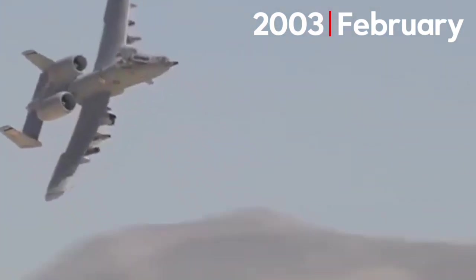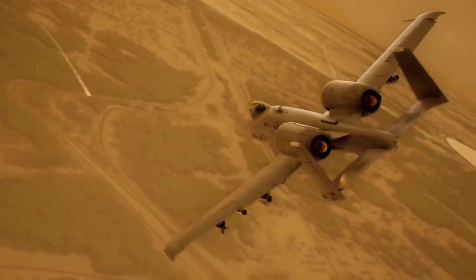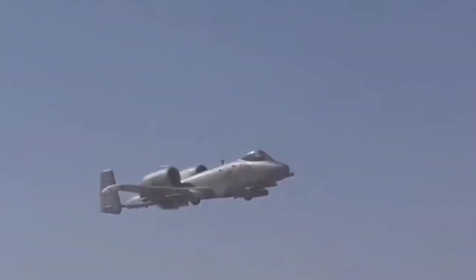February 2003. An A-10 Thunderbolt is flying over Baghdad when an anti-aircraft missile slams into the aircraft. The hydraulic system goes down. The stabilizer is shredded. Shrapnel fragments punch through the fuselage. Any other plane would be history.